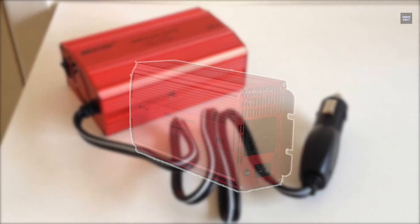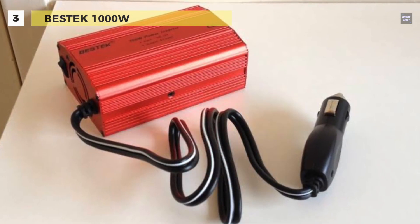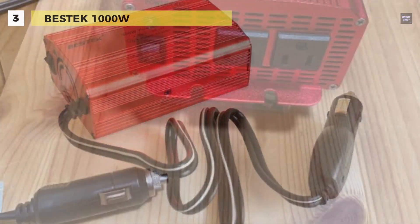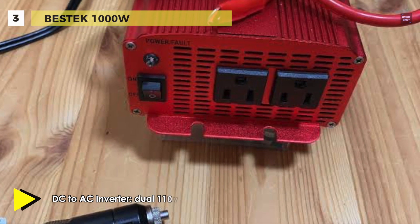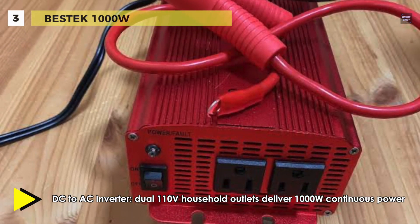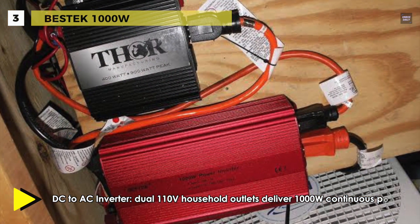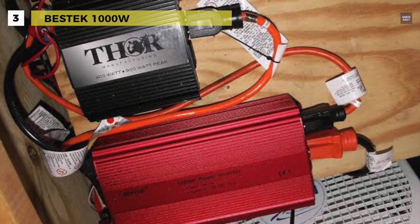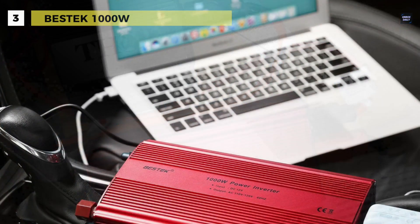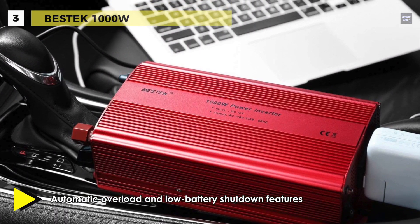The next product on the list is the Bestek 1000 Watt. It provides 1,000 watts of continuous DC to AC power and 2,400 watts of peak power. Its automatic overload and low battery shutdown feature help to protect your connected equipment. The rugged construction allows this power inverter to stand up to harsh environments, which is ideal for use on the road, at campsites, remote job sites, or anywhere that AC power is needed.